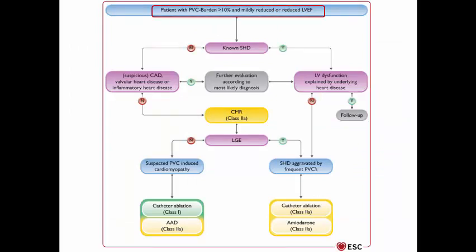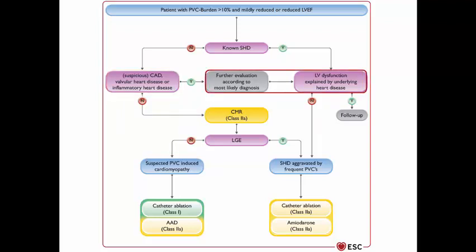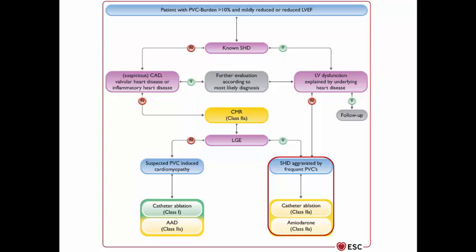For a patient with a burden exceeding 10% and impaired LV ejection fraction, ask whether there is known structural heart disease. If LV dysfunction is explained by another underlying condition, just follow up. If no known structural disease but coronary artery disease, valvular, or inflammatory heart disease is suspected, further evaluation is needed. If there is no suspicion of other structural heart disease, order CMR with gadolinium. If no late gadolinium enhancement, confirm PVC-induced cardiomyopathy — ablation is Class 1 and antiarrhythmics are Class 2a. If late gadolinium enhancement is present, confirm structural heart disease aggravated by PVCs — catheter ablation and amiodarone are Class 2a.